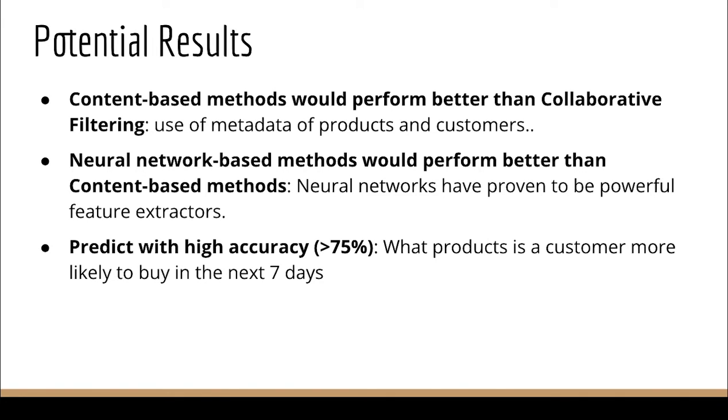Further, neural networks have proven to be powerful feature extractors. Hence we believe that neural network-based methods would perform the best, followed by content-based methods, and collaborative filtering will perform the worst out of our chosen methods.